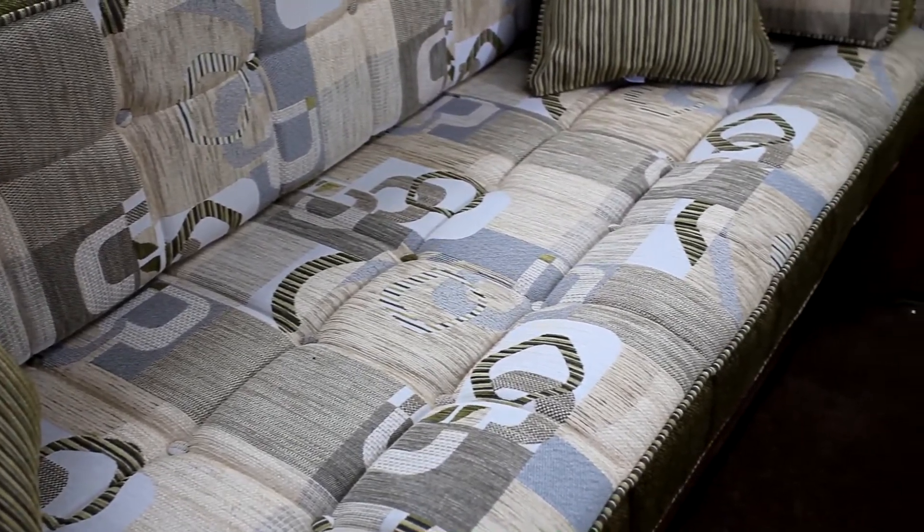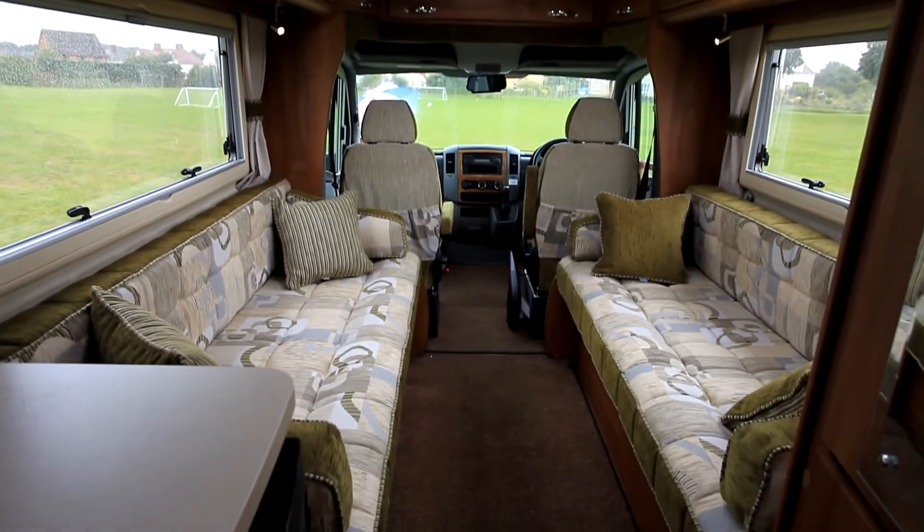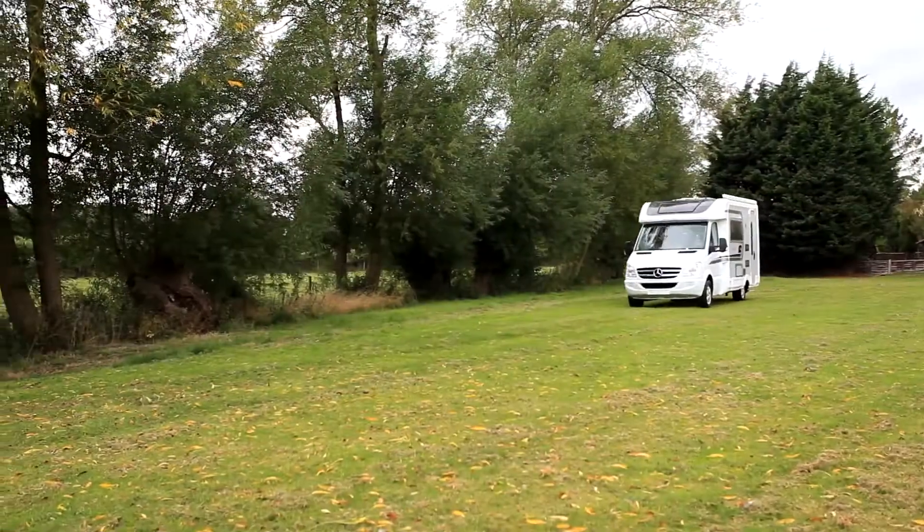This particular Borton has been specified with the over-cab cupboards rather than the optional sunroof, although on the outside you can't tell the difference.